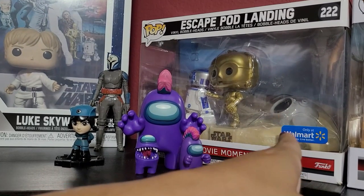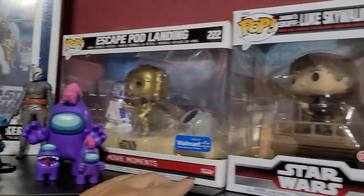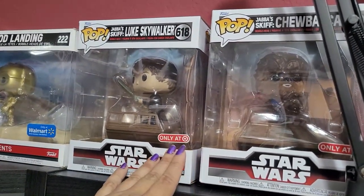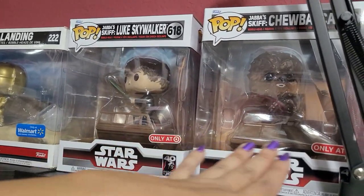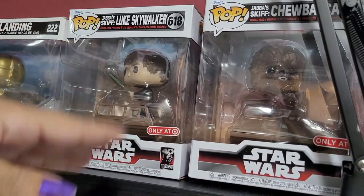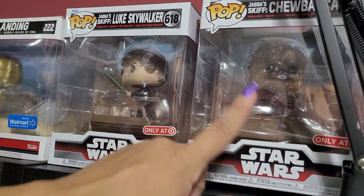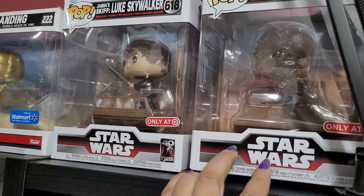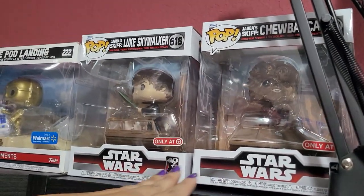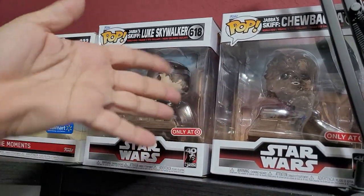More movie moments — we have the Escape Pod Landing from A New Hope with C-3PO and R2-D2. These recent ones started bringing out more from the 40th anniversary of Return of the Jedi: this is from the barge at Jabba the Hutt's where they're about to be thrown into the Sarlacc Pit. Here we have Luke on one part of that ship already with his lightsaber, and Chewbacca doing his thing. More pieces are coming — it's a Target exclusive — and they all interconnect together. I'm waiting patiently for the next ones in the series even though I don't take them out of the boxes. I just need to have them.